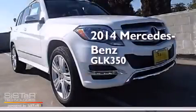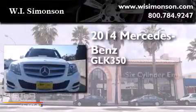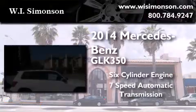This is a brand new 2014 Mercedes-Benz GLK 350. It has a 6-cylinder engine and a 7-speed automatic transmission.